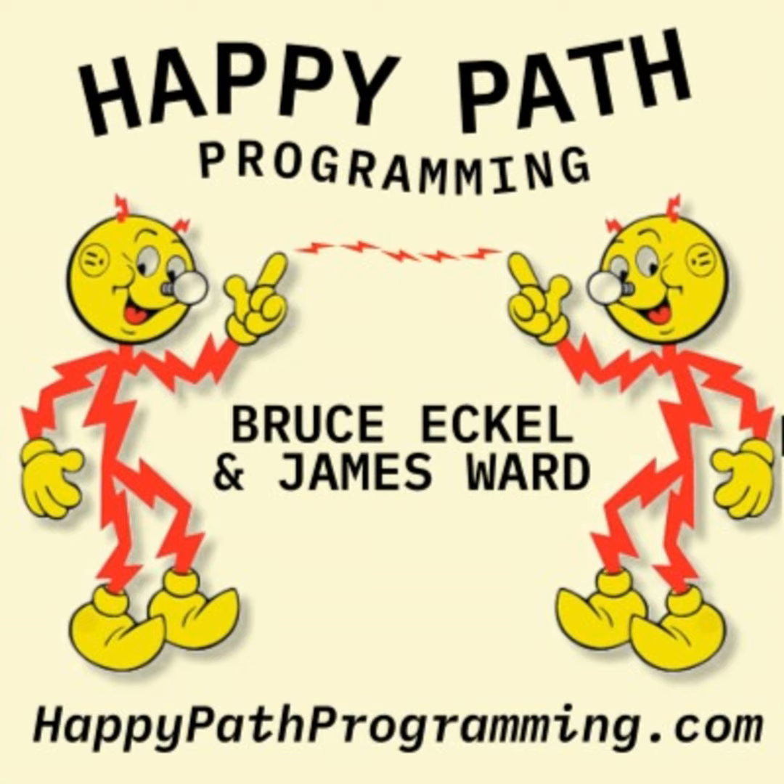Welcome to Happy Path Programming. I'm Bruce Eccle. I'm James Ward. We're back after a little hiatus.